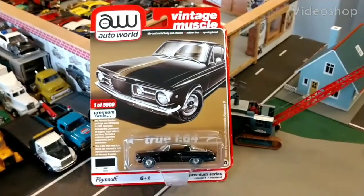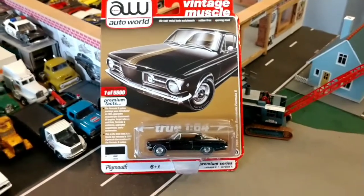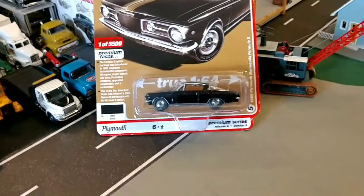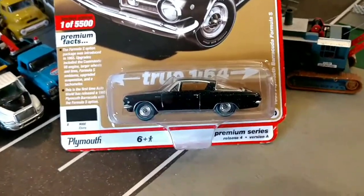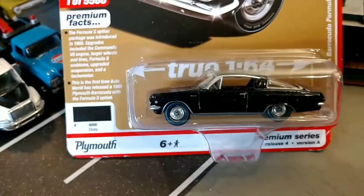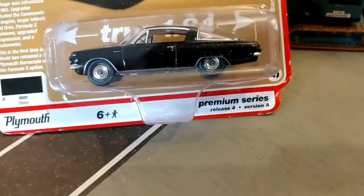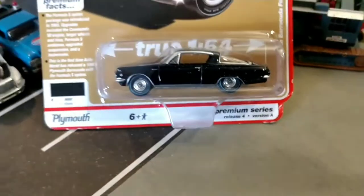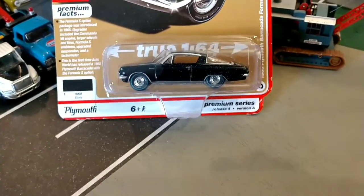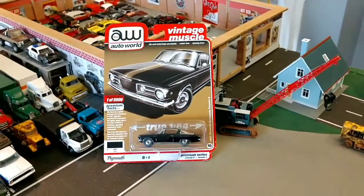Hello everyone, welcome back to the channel. Today we're going to review the Auto World Vintage Muscle 1965 Plymouth Barracuda Formula S model in a beautiful gloss black. The Formula S package made it a muscle car. I really like the blue line tires. This is one of only 5,500 premium series release 4, version A. Let's get this thing open and take a closer look.